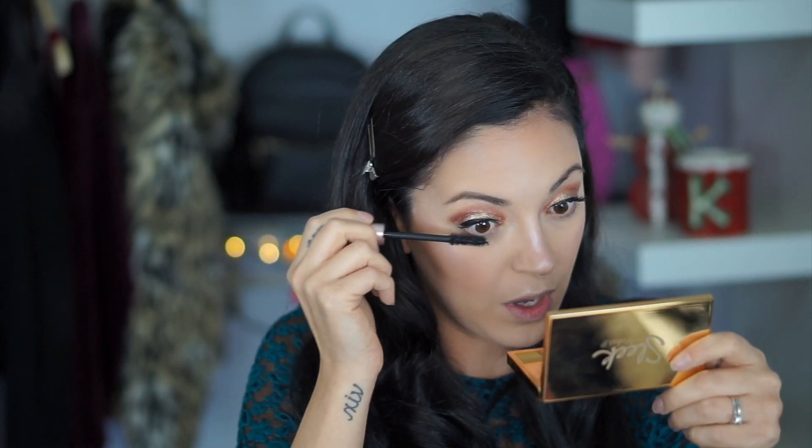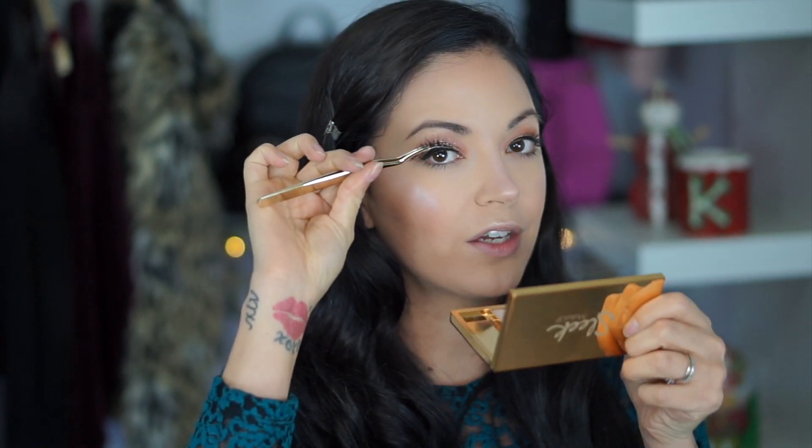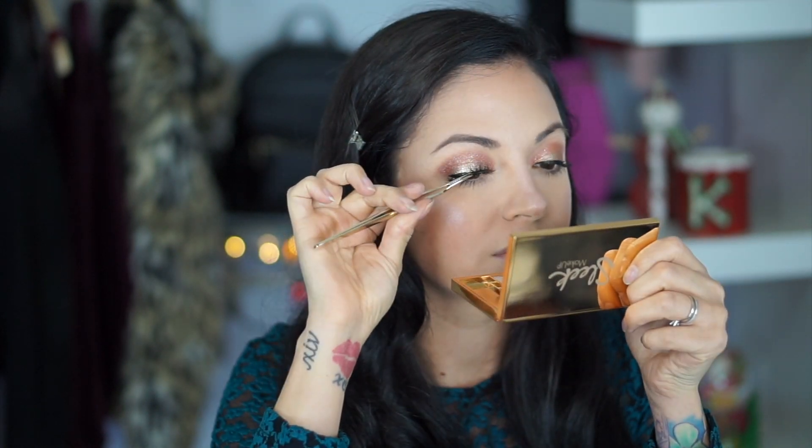Don't forget those bottom lashes. You could easily stop at that and just rock your natural lashes — I think it's just as pretty. But for a little extra drama, I'm going to take Ardell Wispies with Duo Lash Glue. Again, this is all under $15 — I think this is even under $10. And then just pop your lashes on. What a difference a lash makes.